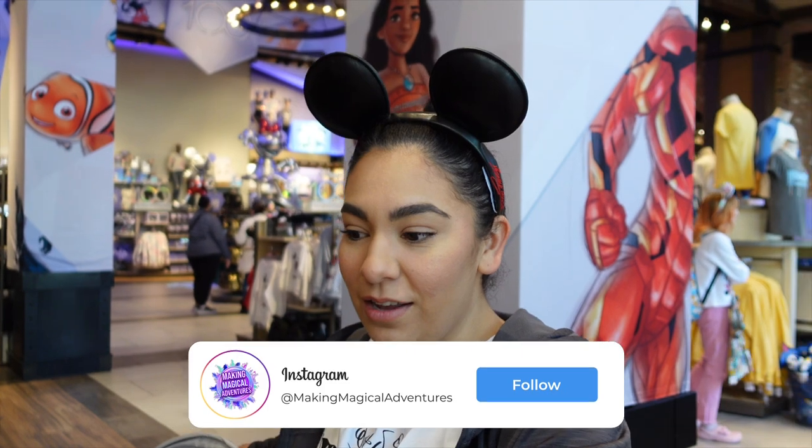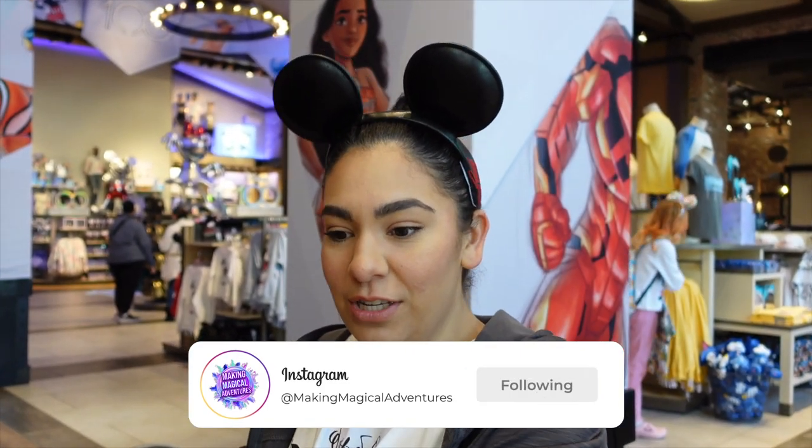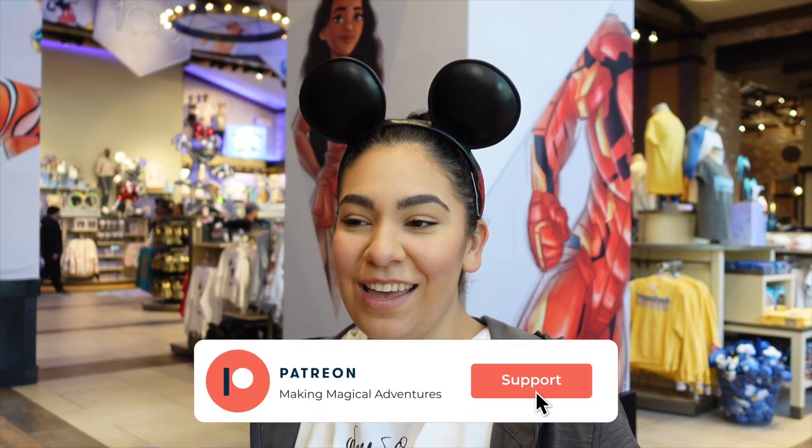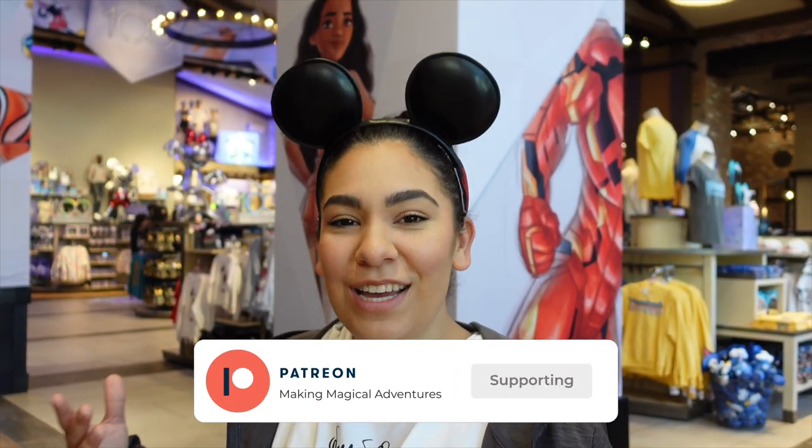Nicole had a really cool concept — maybe get something for each of us to wear as a family. She gets the shorts, I get the dress, and Henry gets the button-down shirt since he looks awesome in those. We never do family photos, so this would be a great opportunity to match and get some pictures at the park — it would just make her really happy.